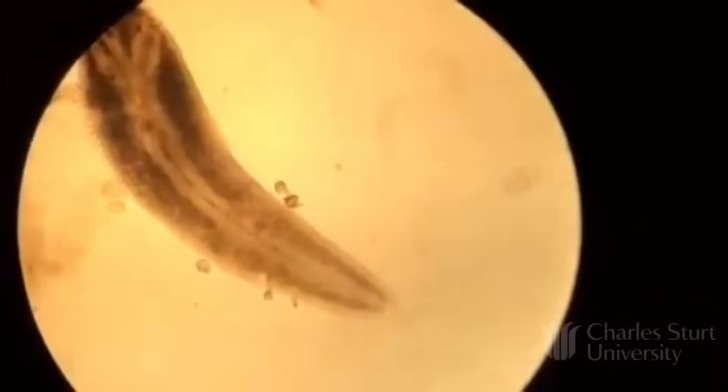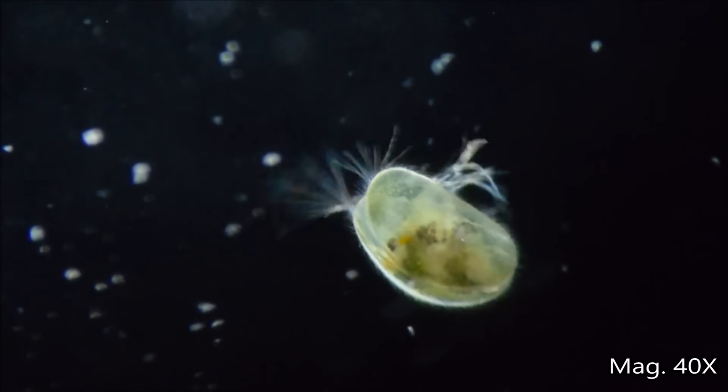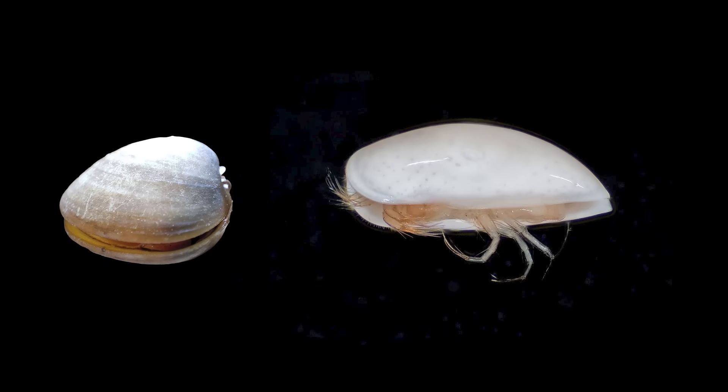So — ostracods. They look like little clams, and they're pretty small. The largest species on Earth today is just one inch — 30 millimeters — across; most are around one millimeter, so one-thirtieth of an inch. They are by far the most well-represented arthropods in the fossil record, which is saying a lot, and that is in no small part thanks to their shell, which looks like the two-part shell of a bivalve mollusk but is made of chitin, because this is an arthropod.